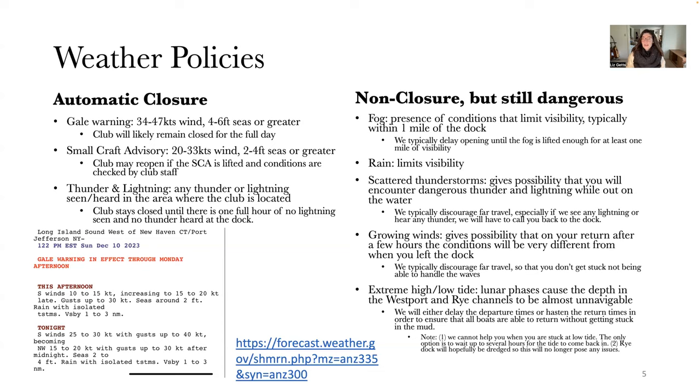Scattered thunderstorms give the possibility that you'll encounter dangerous thunder and lightning while out on the water. I usually discourage traveling very far in those conditions, since if we see any lightning or hear any thunder at the dock, we have to call you back. I don't want you to encounter that while out on the water trying to return. Going out and taking a chance is okay, but typically we encourage not going very far so you can get back quickly.